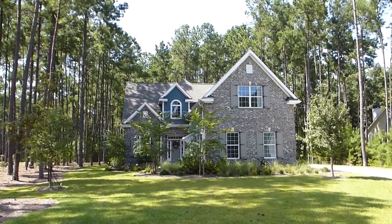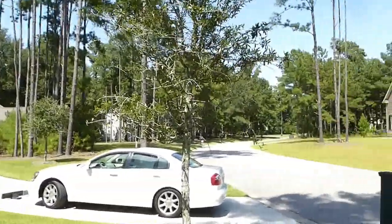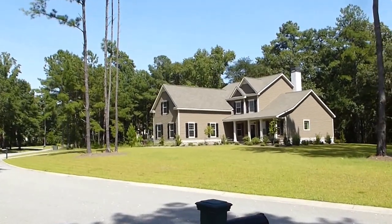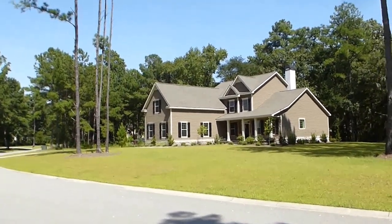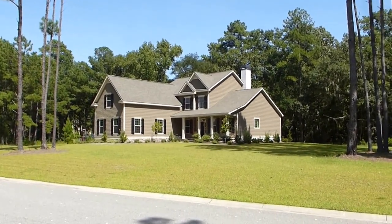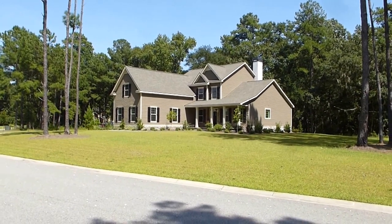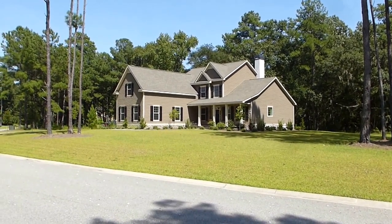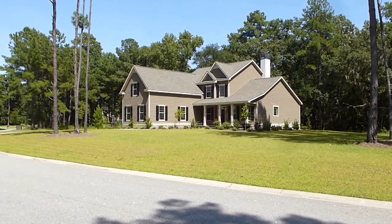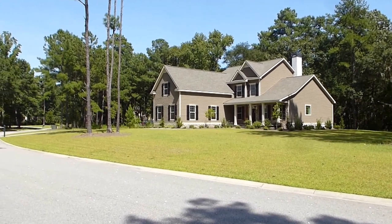I'm showing it to you as a buyer's agent with 38 years of Hilton Head Island and Bluffton real estate experience. We're at the corner of Redbud Lane and Redbud Way. This section of Rose Dew Creek Plantation was purchased by the D.R. Horton Company several years ago — 25 lots total, all large lots.